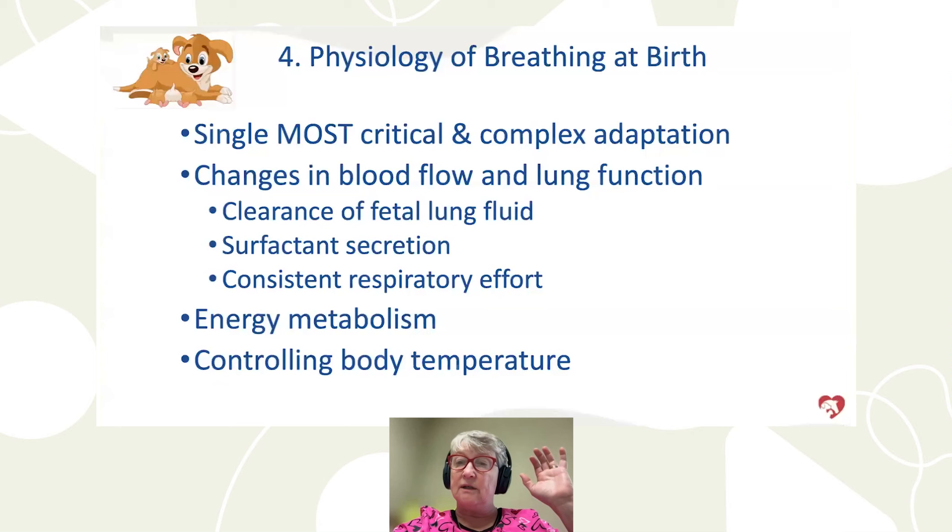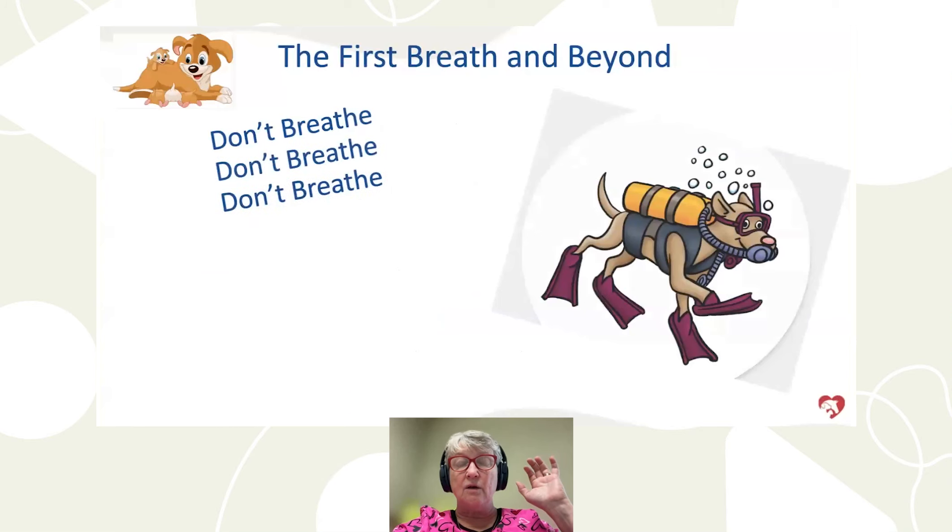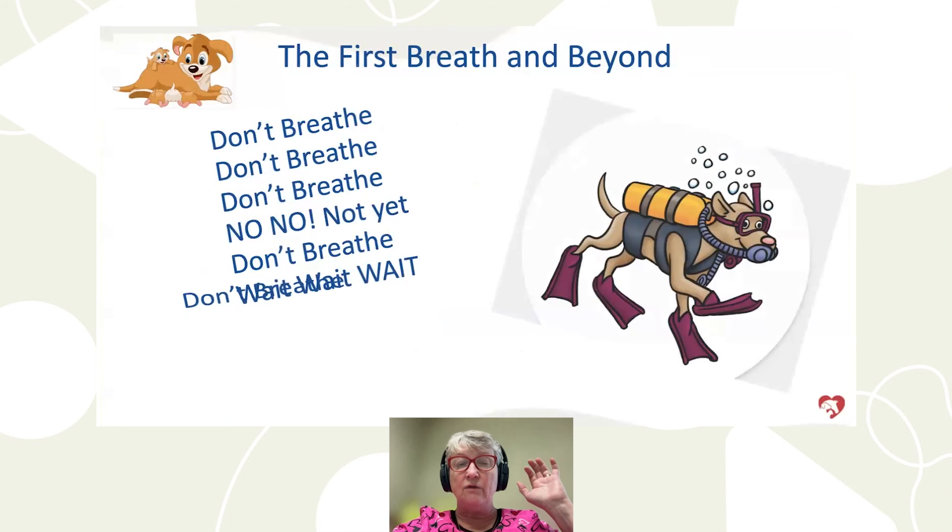I would challenge you: breathing is the single most critical and complex adaptation that ever happens in your life. You go from not circulating blood through your lungs to pick up oxygen — the ductus arteriosus must close, the fluid has to clear, blood vessels must redirect — all of these things have to take place instantly. When I shared this with Ken Sundin at Puppy Warmer, he said he had never thought about it that way before.